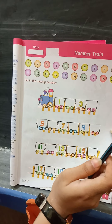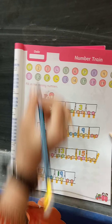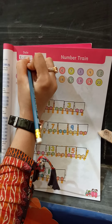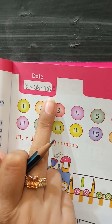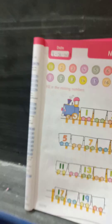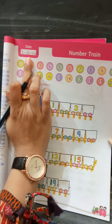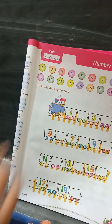Remember kids, the first thing you always do is write the date. So, what is the day today class? 8 June 2020. Repeat again — 8 June 2020. So class, as I have written the date, you have to write it in the same way. It's easy for you — as you can all see, write the date in the same way as I have written here.